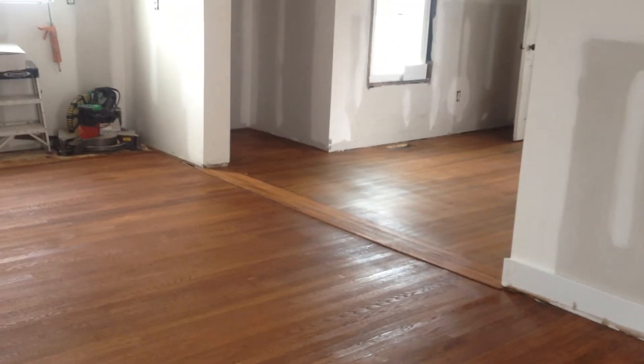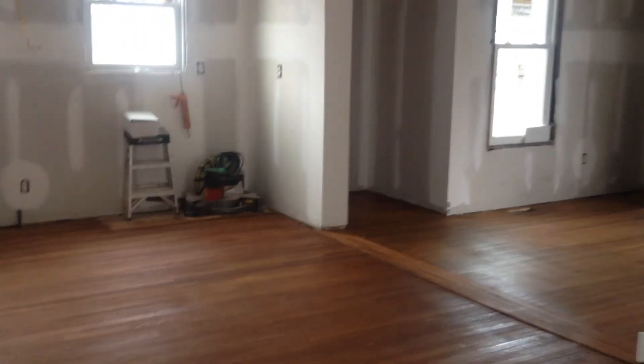These floors are gorgeous. I can't wait to see the finished product on Friday. Take care, see you next video. Bye.